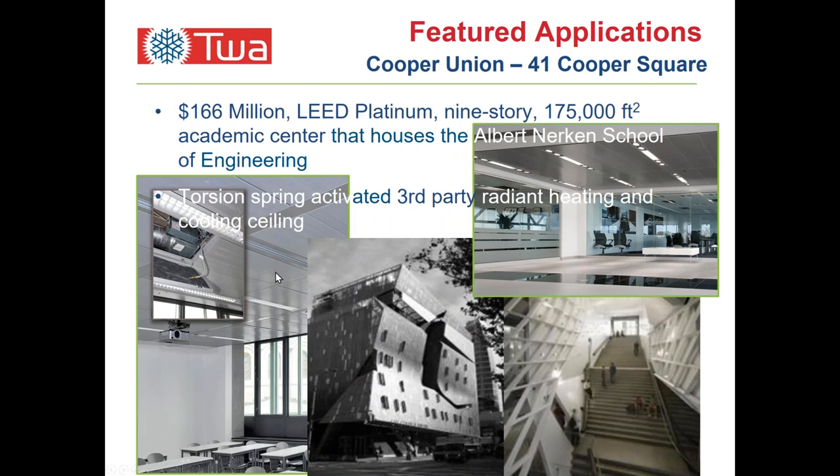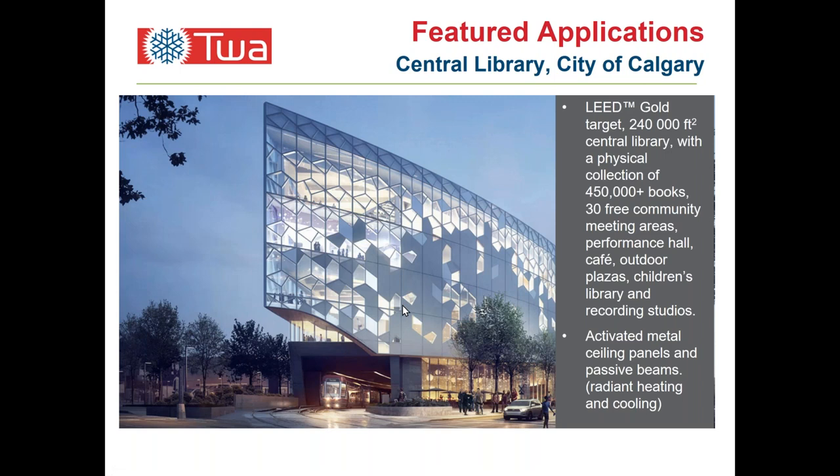Quite a bit of press has been written on Cooper Union in New York. This is a torsion spring radiant ceiling — the payback on this building versus the conventional technology considered was 2.6 years. Because of the high cost of electricity, the university is enjoying large savings compared to operating costs had they followed a conventional path of fan coils and VAV, based on the consultant's energy modeling analysis.